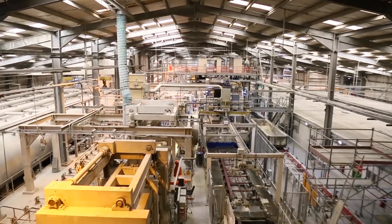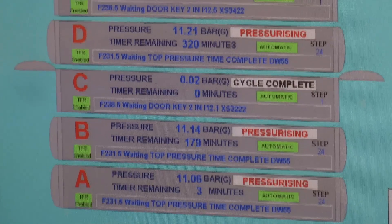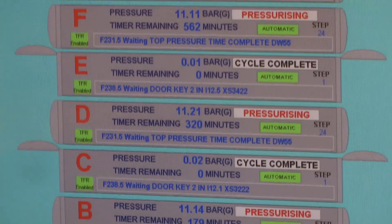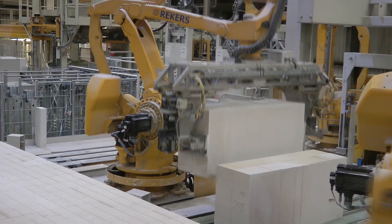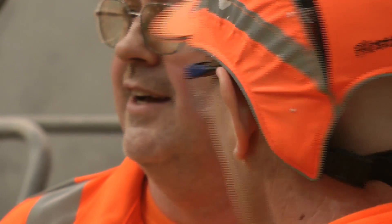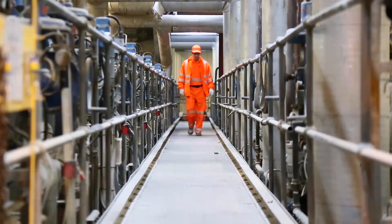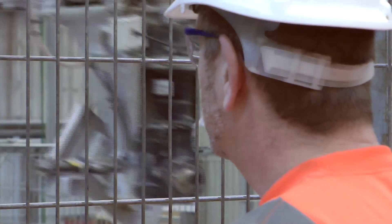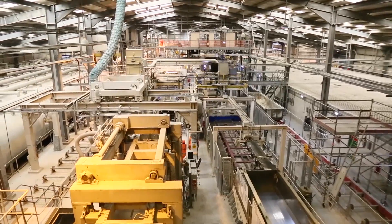Our production process has also come a long way. In 1987, the original Durox production line was replaced by a new, more efficient, higher output plant designed to meet rising demand. Today, this plant is operated by 80 employees producing over 20 million blocks per year.